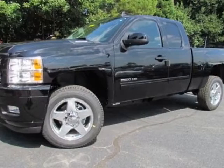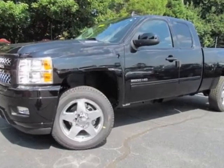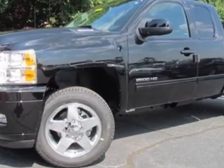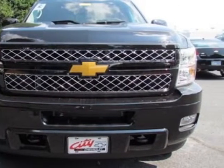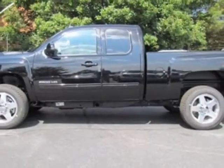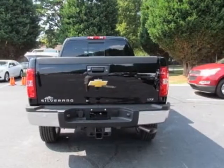Come take a look at this new 2012 Chevrolet Silverado 2500 HD. For your protection, this vehicle has a full factory warranty. This Silverado 2500 HD boasts a 6.0-liter engine and has a 6-speed automatic transmission.